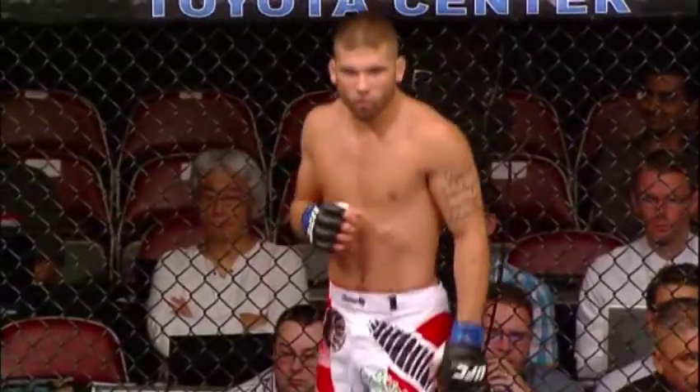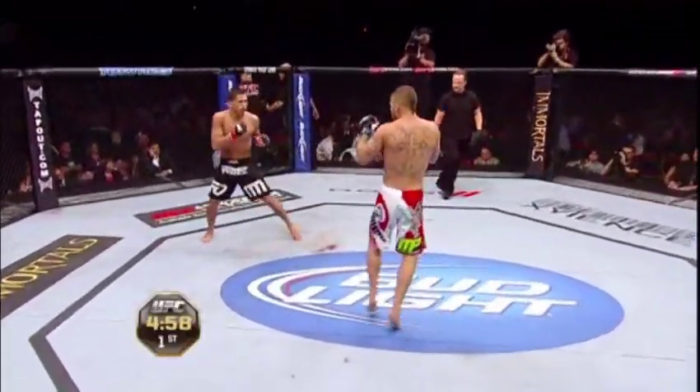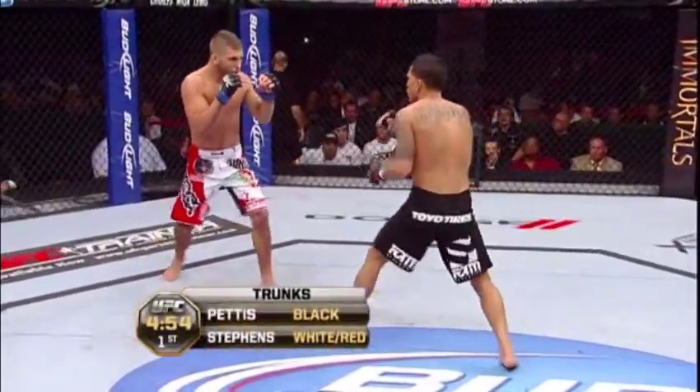Pettis and Stephens. White trunks for Jeremy Stephens. Black trunks for Showtime Anthony Pettis. Here we go!